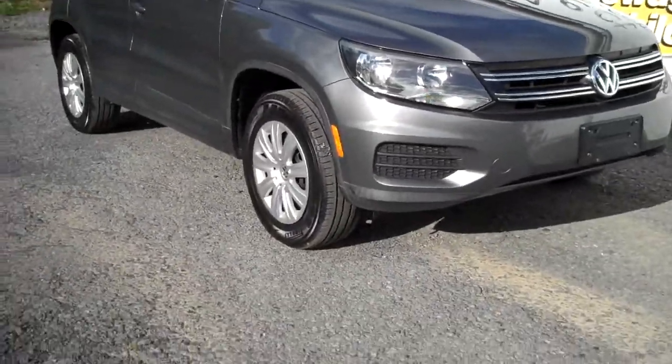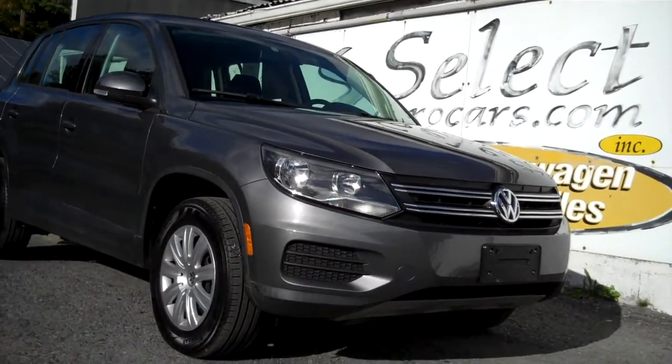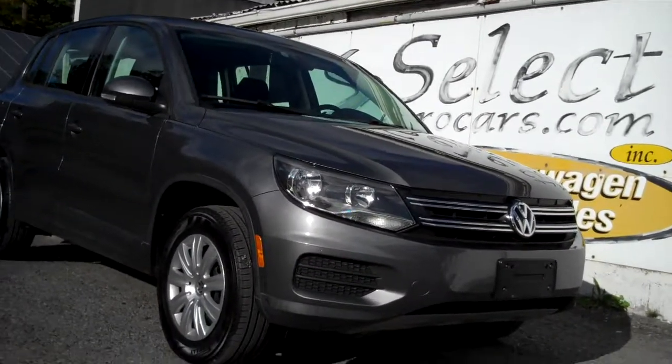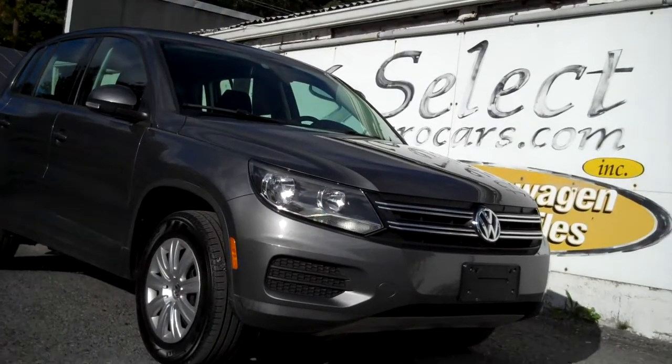This Tiguan is sold here at Select Eurocars with our 6-month, 6,000-mile warranty. We also have available, and strongly recommend, the Liberty Extended Service Contract, which can protect you near bumper-to-bumper for 5 years or an additional 100,000 miles.